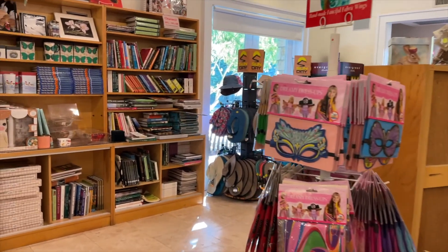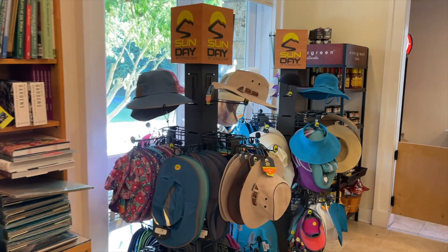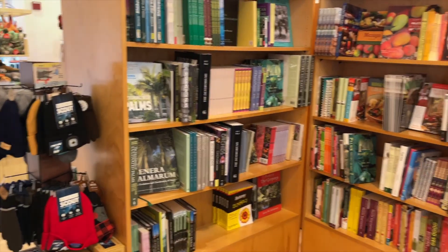There are so many cool things in the gift center. There are books on orchids and palms. You can get garden hats. It's just a lot of really cool things in this gift center.